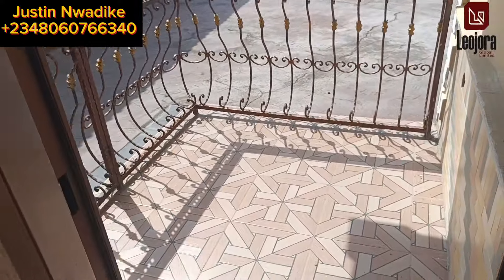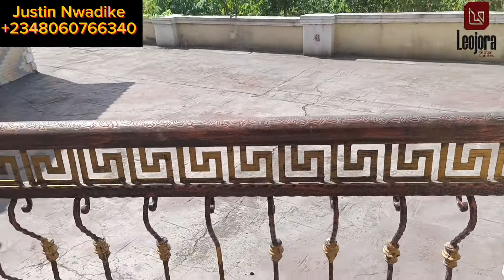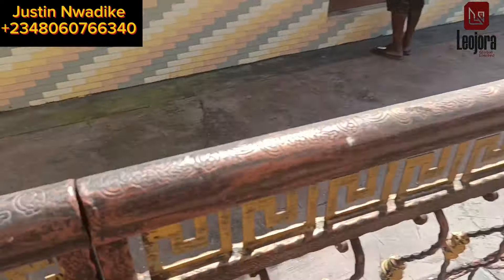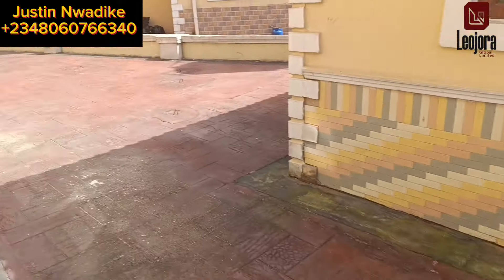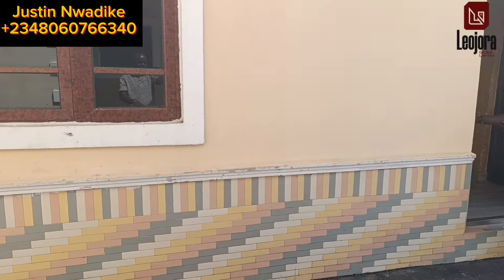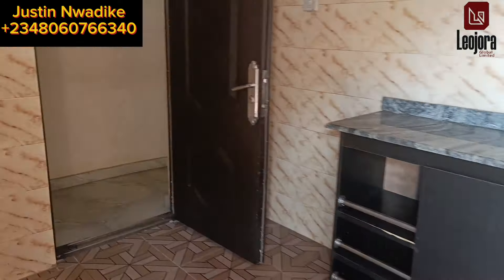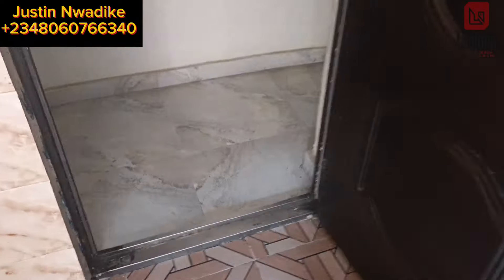The kitchen is also connected to the back seat-out — you can see that. This is the boys quarters; we are going to inspect it when we are done with the interior inspection of this duplex. Right here is the kitchen stall. And this is the visitor's room.